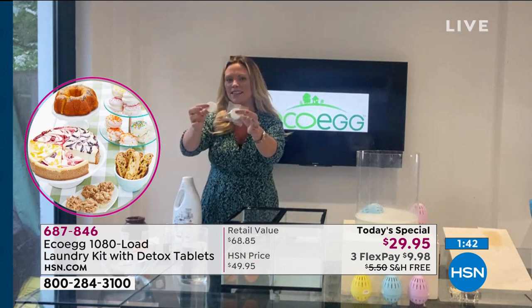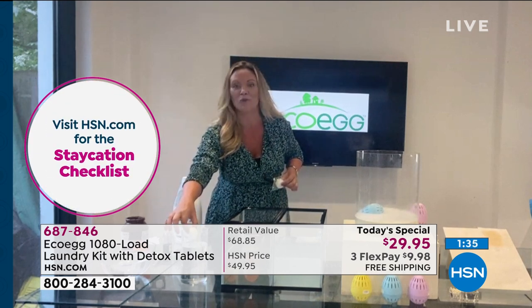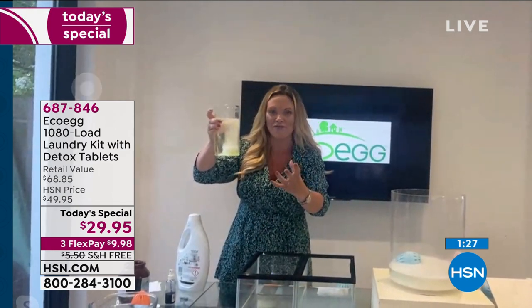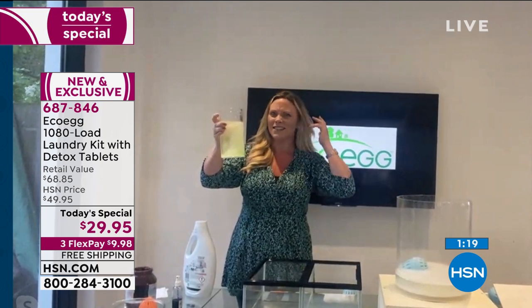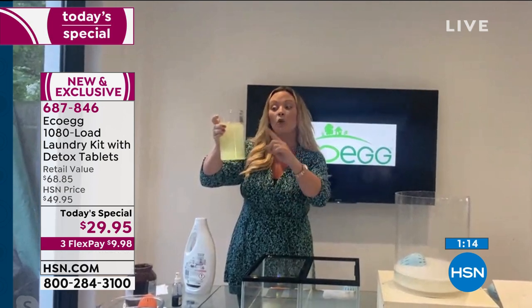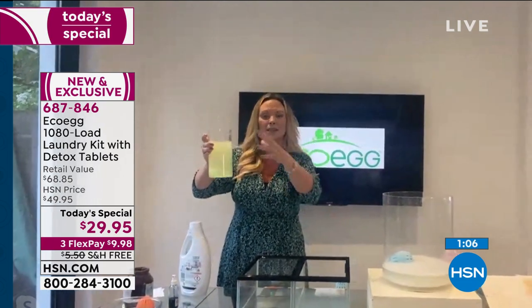You're also getting two of these detox tablets. You just pop one into your washing machine—pop it in just like that and it starts to fizz away. What this does is take away all the dirt, all that limescale residue, all the gunk, all the nasty stuff from your washing machine. If you've ever done a load and taken your clothes out wondering if they smell okay—it's because your washing machine isn't clean. Use one of these every six months—it's a year's supply on top of the money savings.